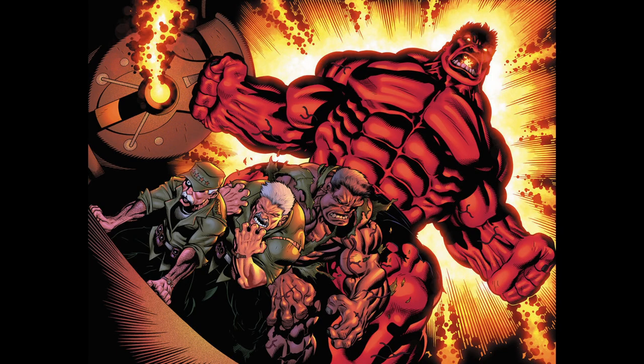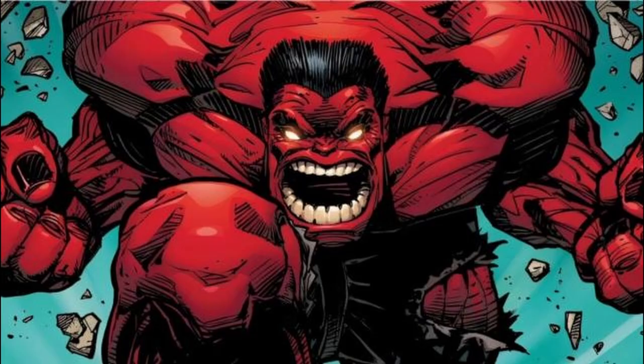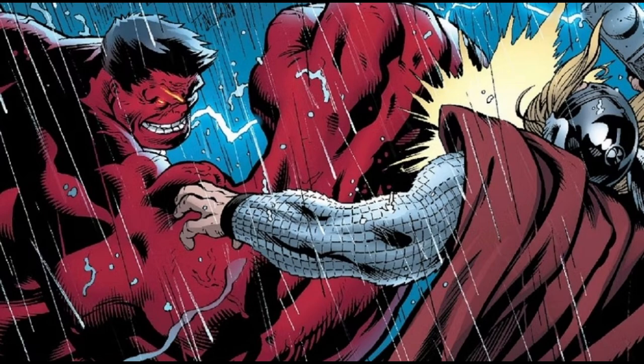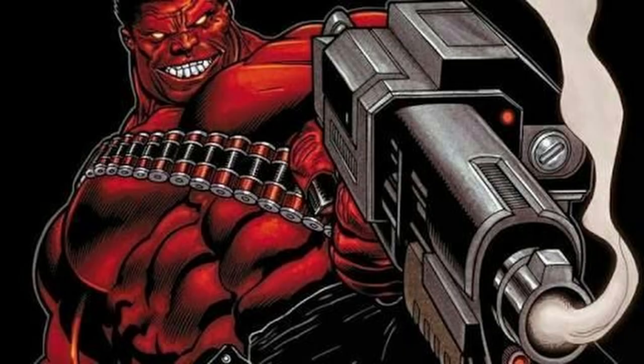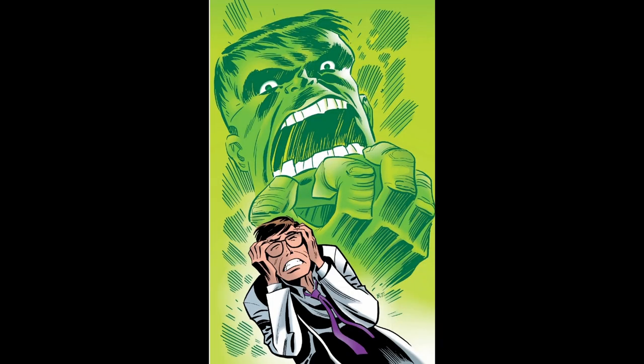The Red Hulk's ability to transform at will and remain in his Red Hulk form even when unconscious gives him a significant tactical advantage. This trait makes Red Hulk a more controlled and calculated threat compared to the often unpredictable and rage-driven Hulk that Banner transforms into. In the comics, this level of control has allowed Ross to use his powers strategically, often to further his own military or personal goals. This contrasts with Banner, who has spent much of his life struggling with the duality of his identity and trying to keep the Hulk at bay.